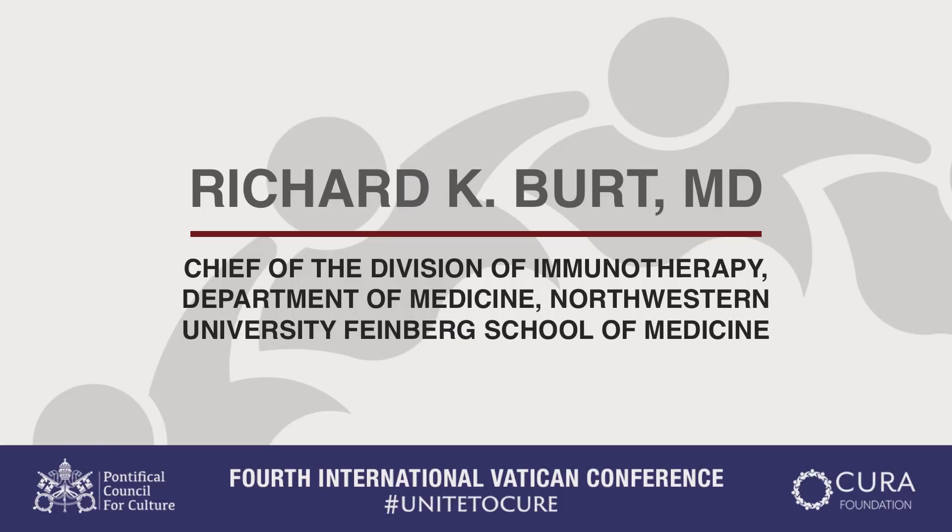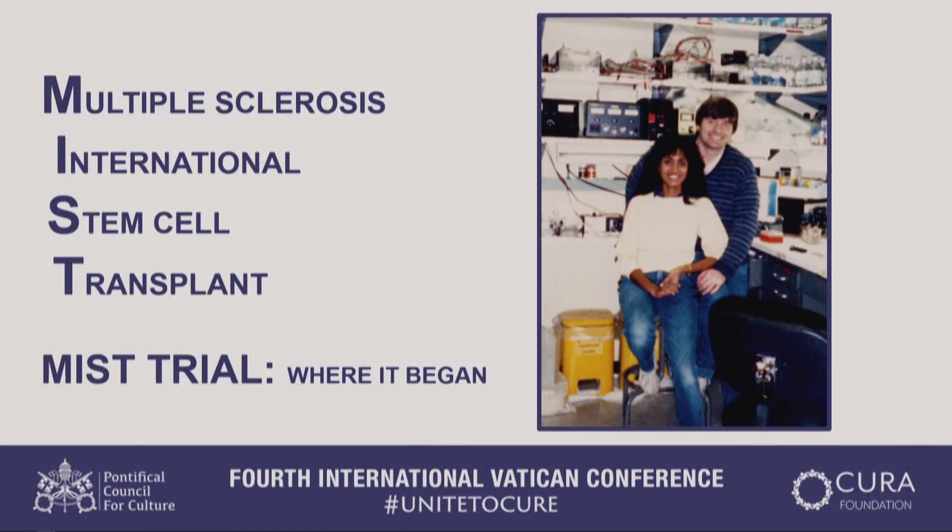Thank you very much. It's an honor and a pleasure to be here. This is where it all began for me, back when I was a fellow at the National Institutes of Health in Bethesda, Maryland. I'm in a lab there with my wife, and that's where I had the original idea of using stem cells for autoimmune diseases.